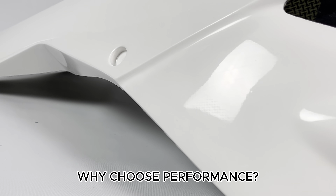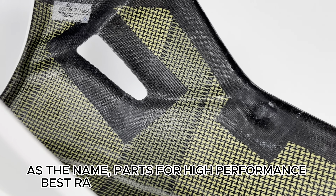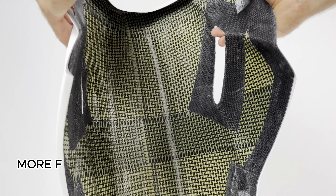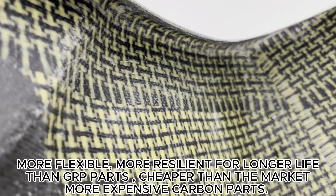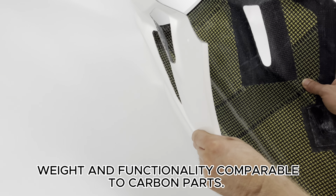Why choose performance? As the name suggests, these are parts for high performance with the best ratio of quality and price, and low weight. They are more flexible and more resilient for a longer life than GRP parts, cheaper than the more expensive carbon parts on the market, with weight and functionality comparable to carbon parts.